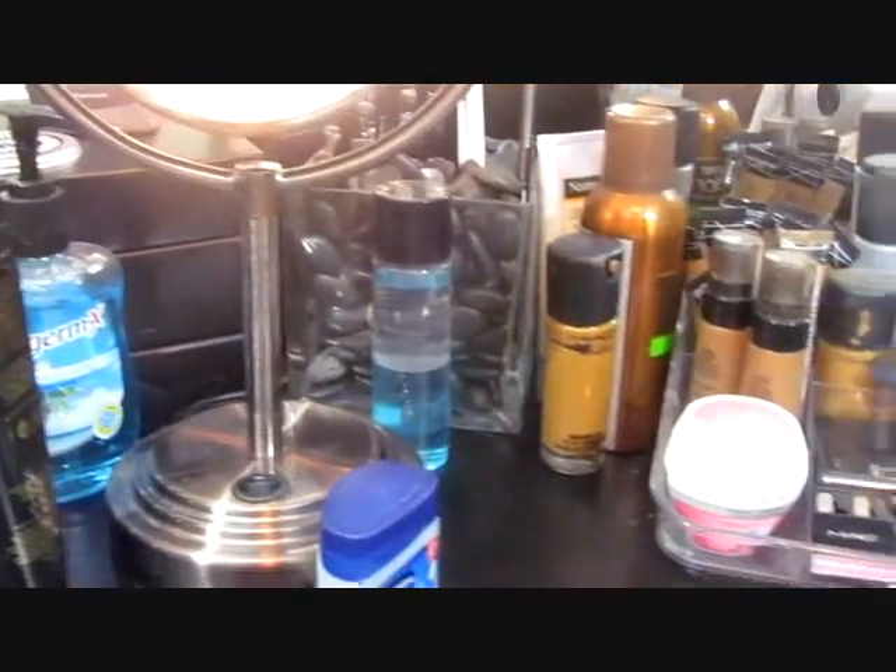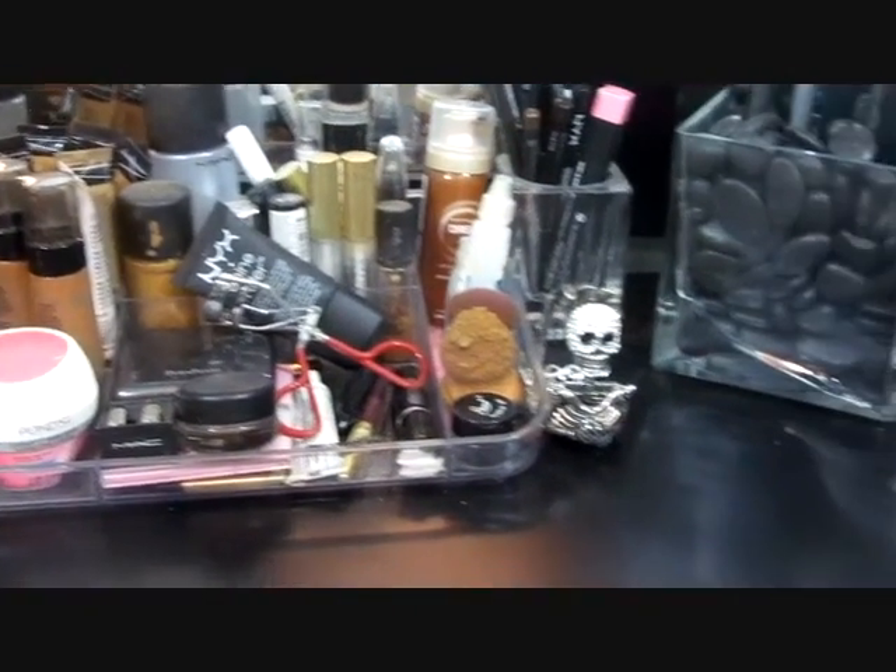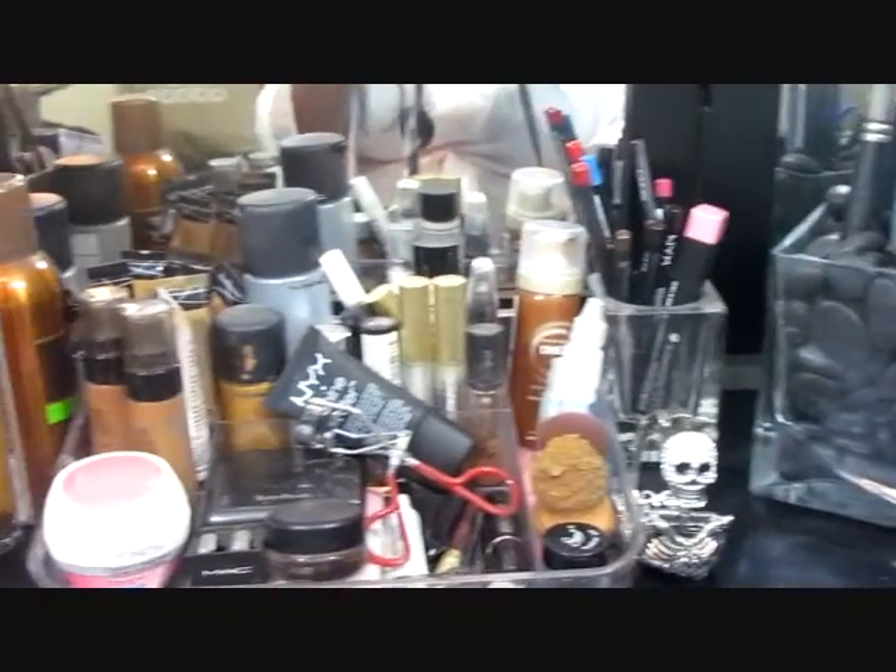Okay, so that's it for my vanity tour! I will have all the details in the description box. I hope you guys have a great day!